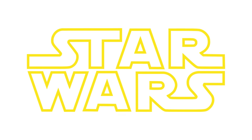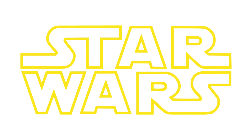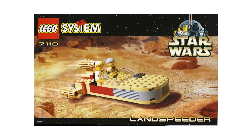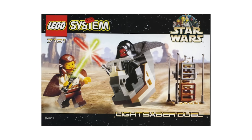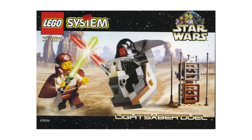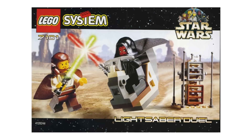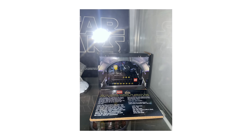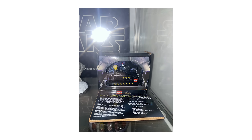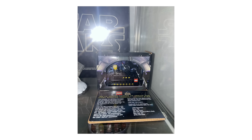Star Wars might be LEGO's most successful theme of all time — it's so synonymous with LEGO that it's hard to even remember a time without it. When the first Star Wars sets were announced in 1999, it was a huge deal, as these were the very first licensed sets LEGO would ever make, and the company spared no expense in marketing them. It was from here that we got one of the most sought-after sets ever released, given out at Toy Fair in 1999 to promote the new line.